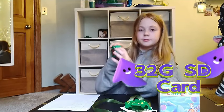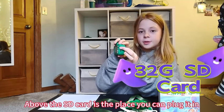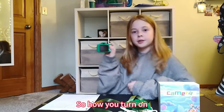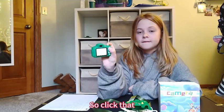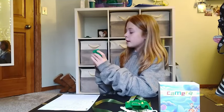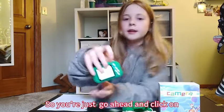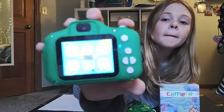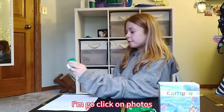High Definition: capture precious moments in stunning clarity with the upgraded 1080p HD resolution. Your child's videos and selfies will be filled with vibrant colors and sharp details. Selfie Mode: foster your child's sense of self-expression with the built-in selfie mode. Watch as they explore their creativity through self-portraits and unique angles.